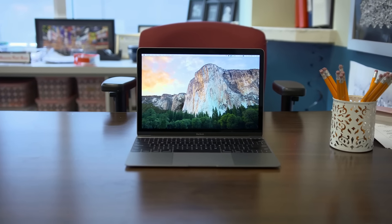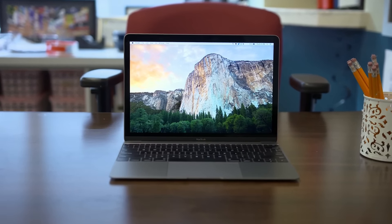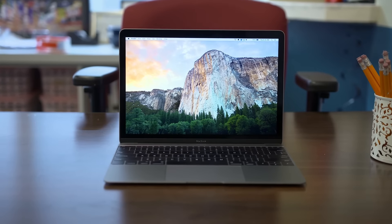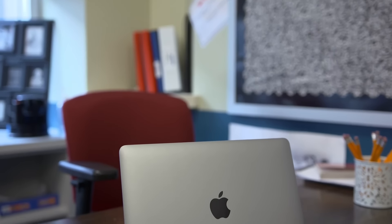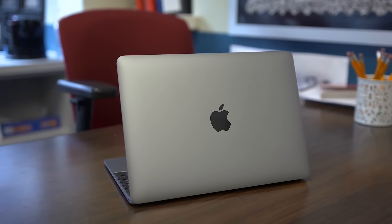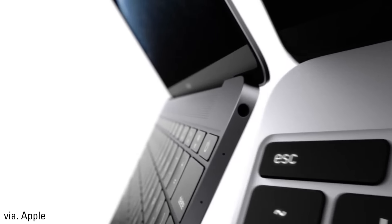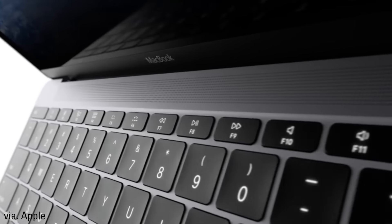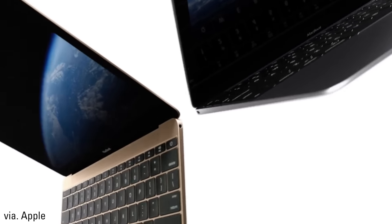Alright guys, you're probably wondering what's up with the title and why I'm calling this Apple's weirdest MacBook. There are plenty of reasons but I'll get into that in a second. First, let's talk about what you get here. This is Apple's thinnest and lightest MacBook to date and it's a gorgeous piece of hardware. It comes in three different colors, which is new to the world of Apple laptops, and you're able to choose between the new Space Gray version I've got here, as well as gold and silver options.